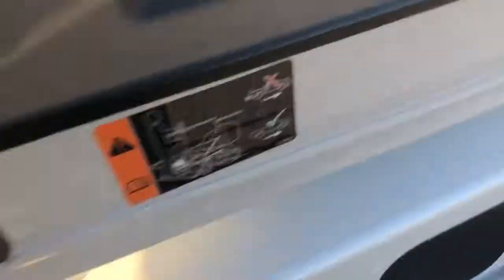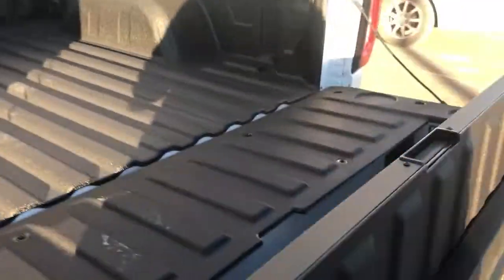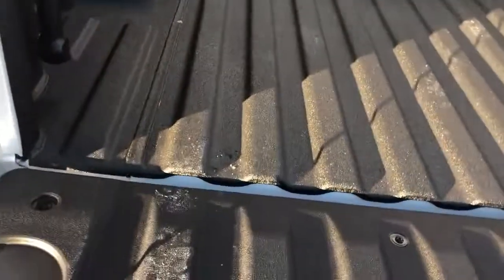You can actually flip it. So cargo hold — when you're holding 2x4s. Pretty sweet, pretty awesome.